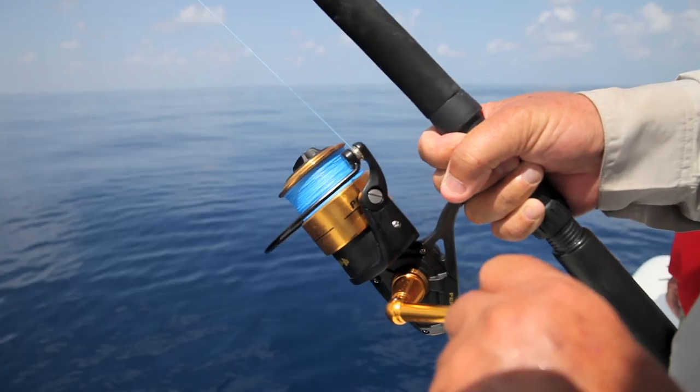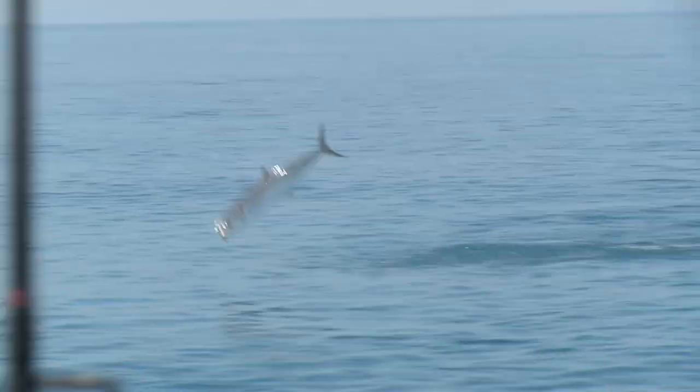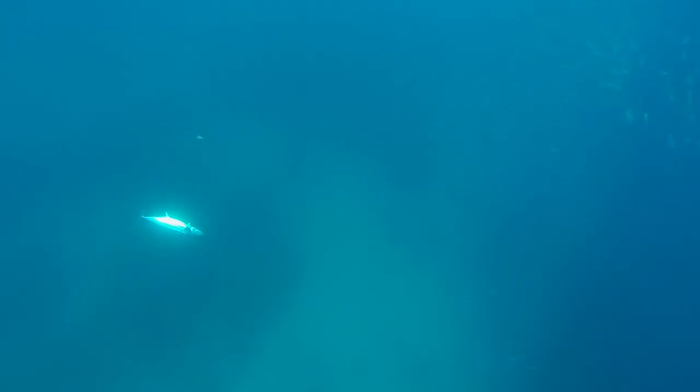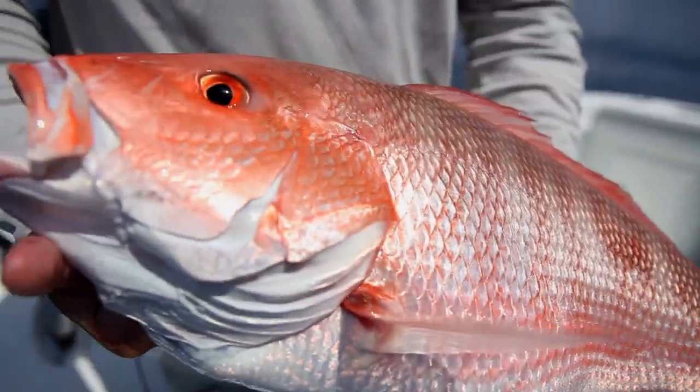Yo, are you kidding me? There we go, right there! There he is. Oh, there he ate it right under the boat. That was something else. Look at them chompers. That's what we came after there, buddy.